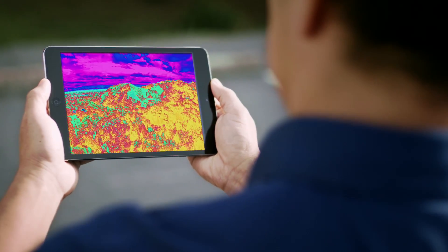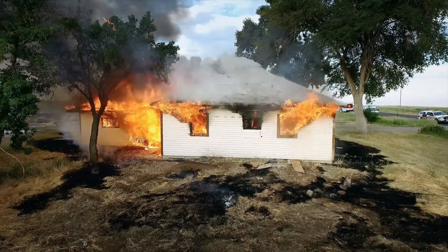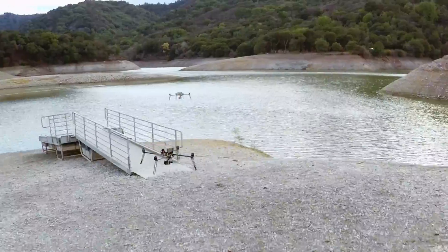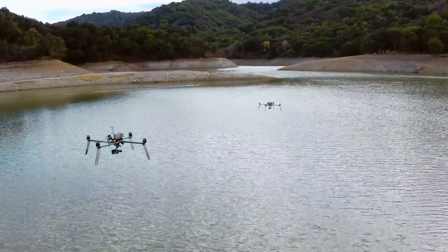And the police can have a high resolution camera. If you have a dangerous situation like this, you can send in the drones — so it keeps people out of harm's way.